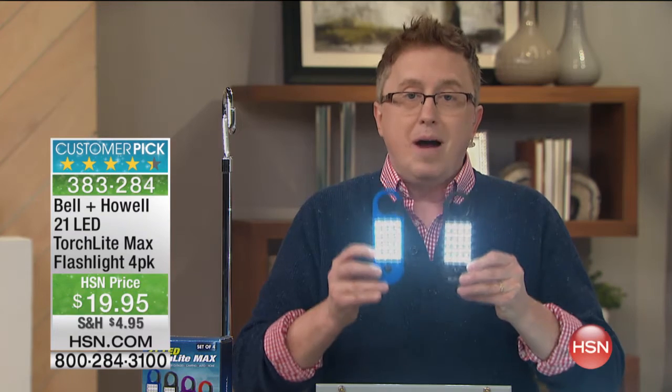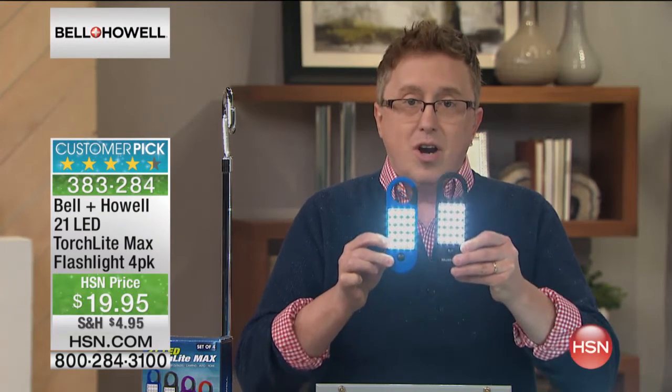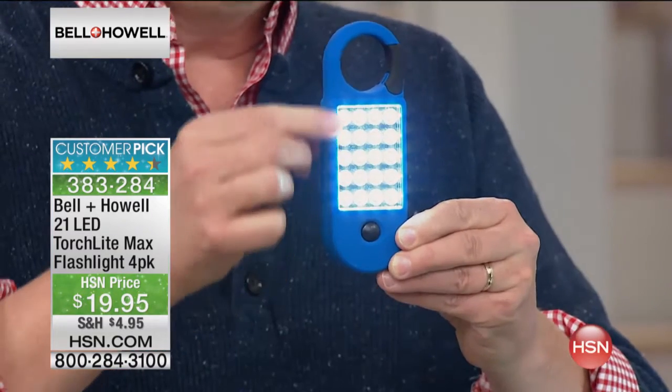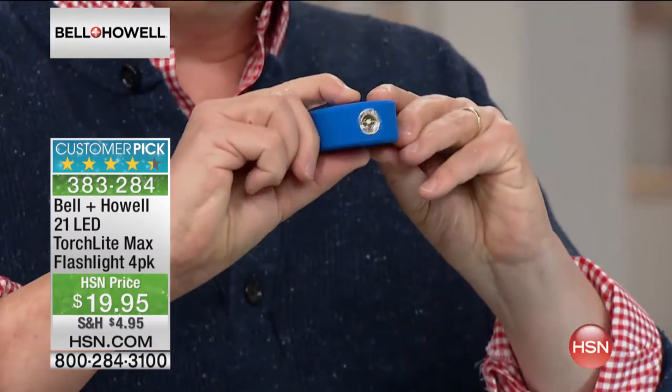Winter is coming. Power outages are coming. This is the type of thing that you need around the house. Again, a set of four, and each one has 20 LEDs on this front bank. Look how super bright that is.